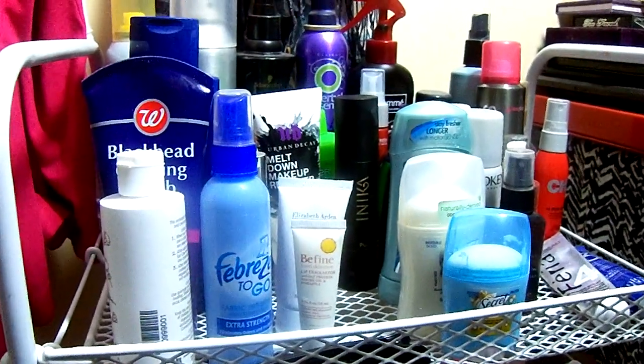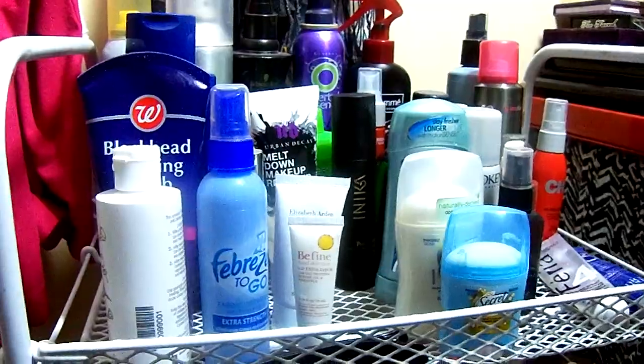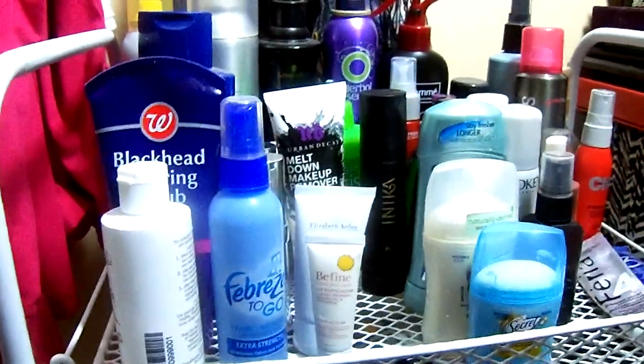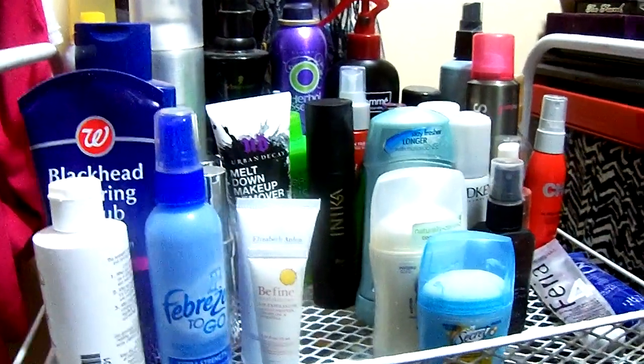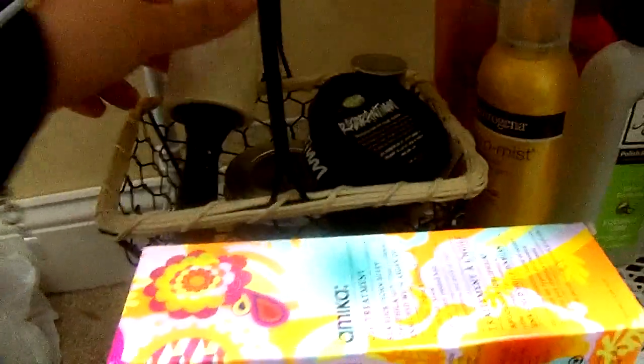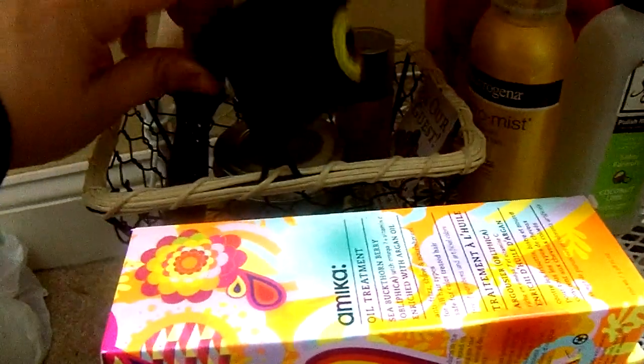Hi guys, so I was just organizing my stuff and I figured I'd just show you a little portion of my makeup area. It's a mess over there so I'll just show you this stuff right now. This is mostly my reaching items that I use daily. I'll start at the bottom — I have this three-shelf thing. I'm trying to get rid of it and get something a little more closed in so you can't see everything and it's not so messy.